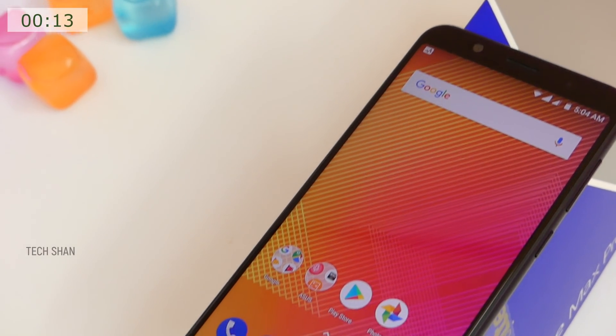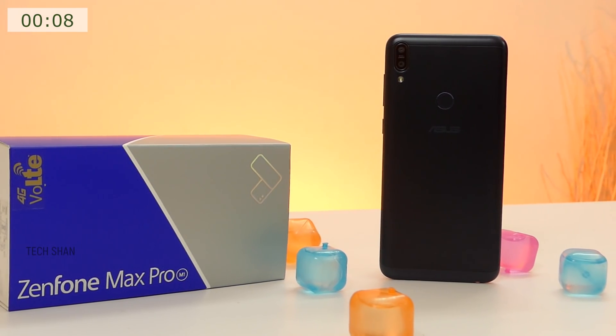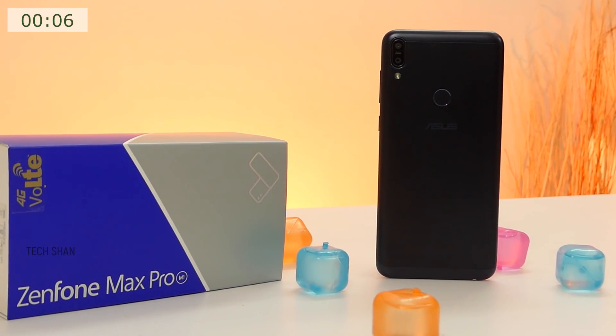Now to the most asked question — should I buy this or the Redmi Note 5 Pro? If front camera is not your top priority, then the Max Pro offers better value for money and you should go with this. So that's my take on the Zenfone Max Pro. Like, share and subscribe, and we'll catch up in another exciting video. Until then.